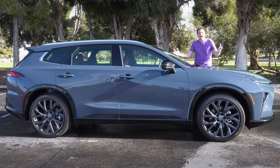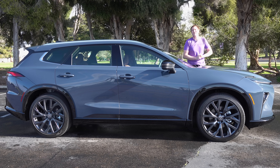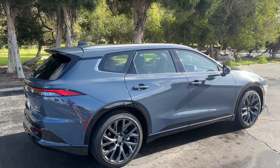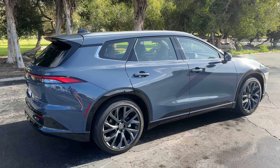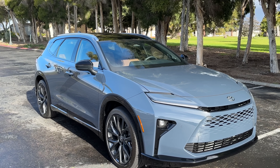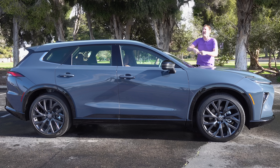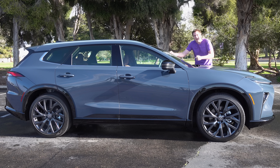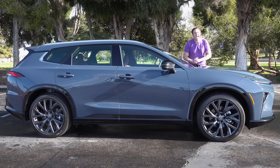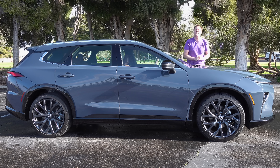This is the new 2025 Toyota Crown Signia, and it's an SUV — or at least that's what Toyota says. I think it looks like a wagon, but they call it a crossover, which makes this Toyota's ninth SUV. It's replacing the Venza, and it's supposed to fit between the RAV4 and the Highlander in size, but it's more expensive than the Highlander even though it has fewer seats. Today I'm going to review the Crown Signia and show you all of its quirks and features.